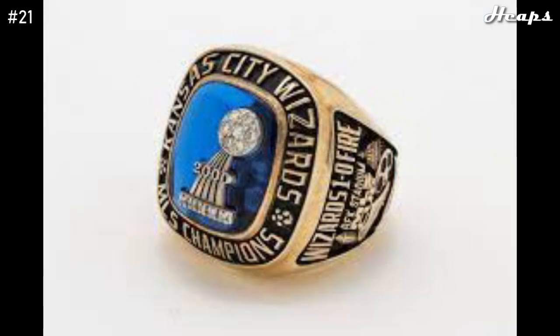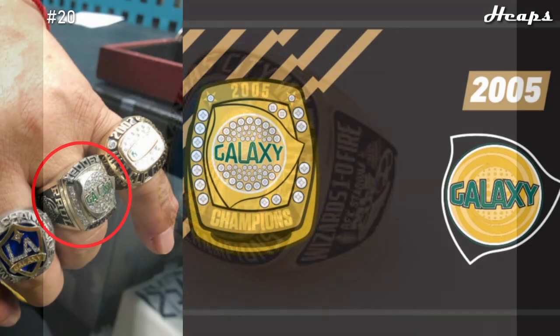At number 21, we have the 2000 Kansas City Wizards ring. Another simple ring that doesn't really warrant too much to talk about. However, I do like how this one included a lot of color, unlike the previous ring. Besides the color and the trophy in the middle, there's not really much else that this ring offers.